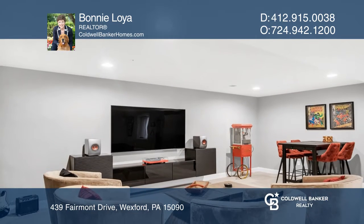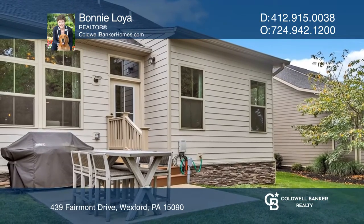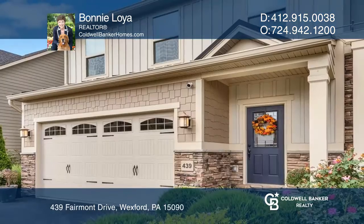The second floor features an awesome loft and two spacious bedrooms. There is a finished lower level with custom cabinetry. For more info, contact Bonnie Loya.